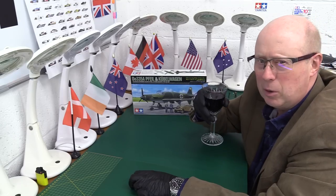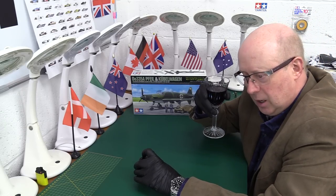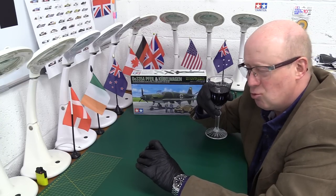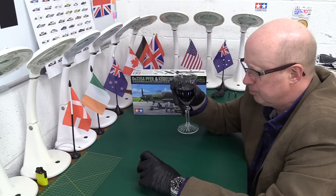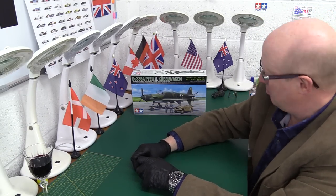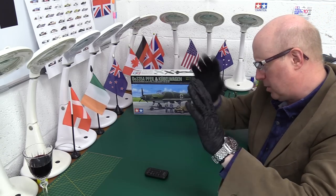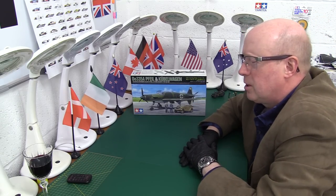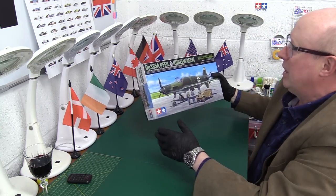This is the Cabernet Sauvignon from Sainsbury's — the Maipo Valley 2021. It's nothing fancy but it's under £10 and it's fantastic wine — really nice actually. A glass of that a day might keep the doctor away. There's one friend of the channel, David, who's not feeling too well. I know you're watching, David. I hope you enjoy this. Maybe just have a glass of wine — I hope that makes you feel better.